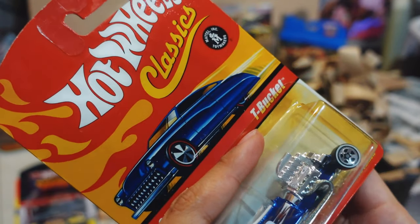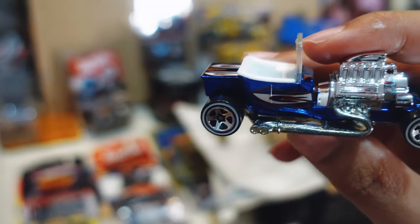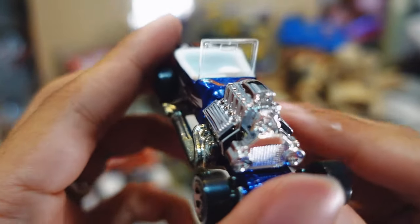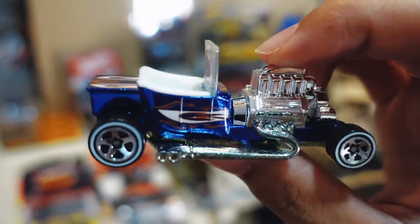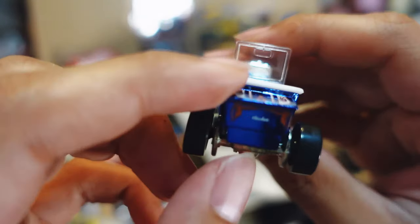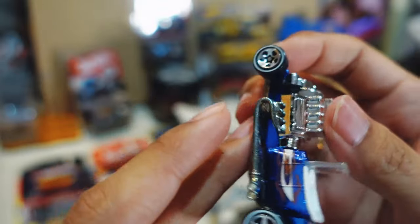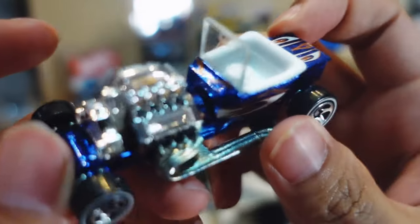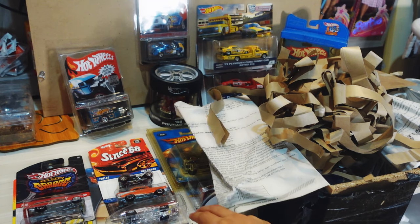Just crack it open right here. Wow, that is just amazing out of the package — look at that, there's just so much chrome. It's so pretty, almost hurts your eyes. You get the T-Bucket right there, very small steering wheel — it's really cool. The exhausts are made out of metal but the engine is plastic. That is just an awesome piece. Absolutely love that. Let's put that back in the blister for now.